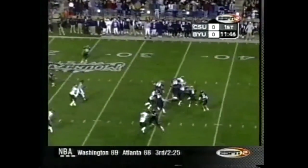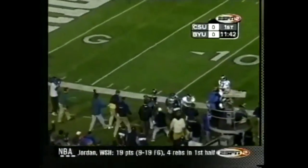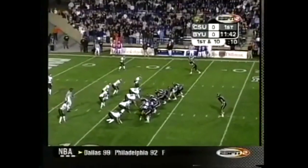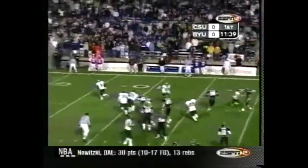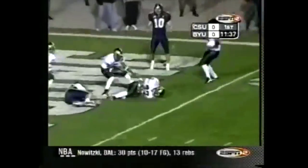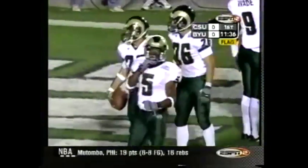Staley in the backfield with Doman, who again has a ton of time. He's got a man — caught by Mahe. Pitch to Staley, he's going to throw it, and it's picked off. Flags go down and we'll have to wait.